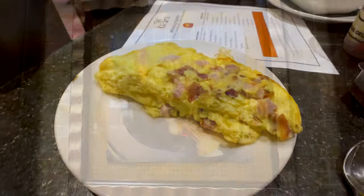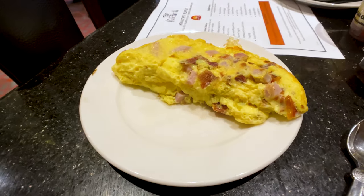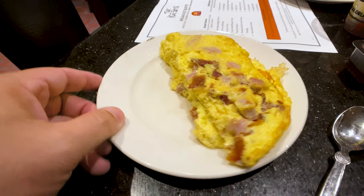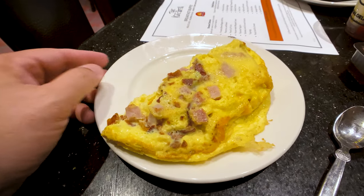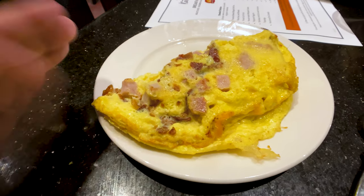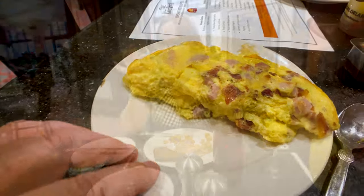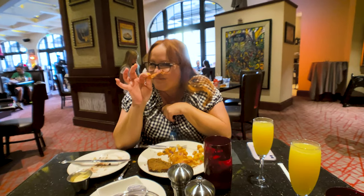Here is my custom omelet — I put bacon, ham, and American cheese in it and this thing is huge. This is part of the breakfast buffet, so this is included. I've got no words, look at this, this is awesome!